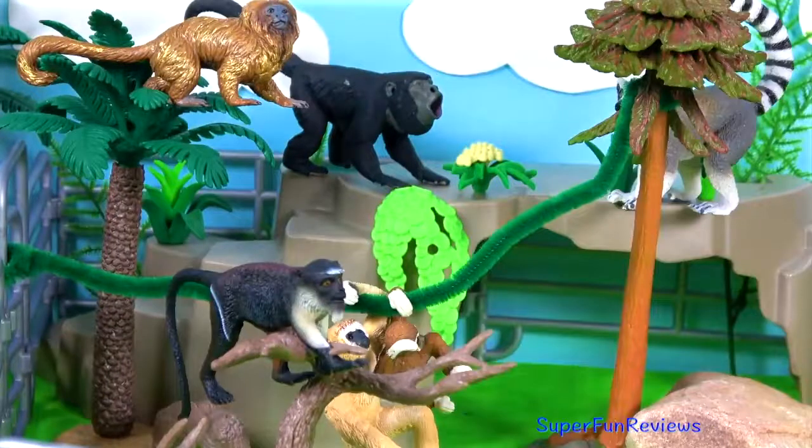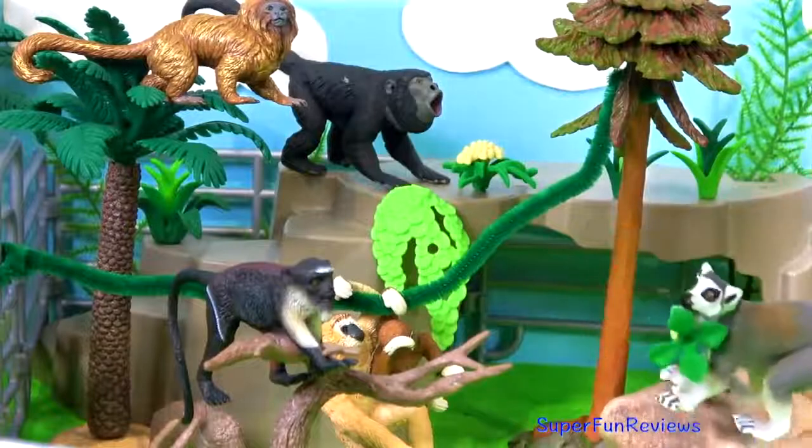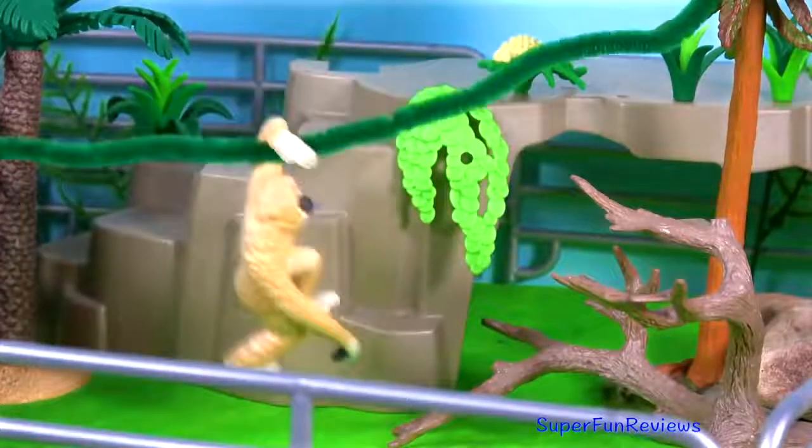Hi, it's Kerry. The lemur pays another visit to the zoo today. We've got so many fun animals.